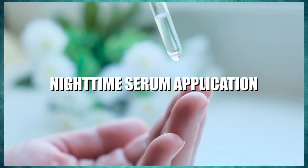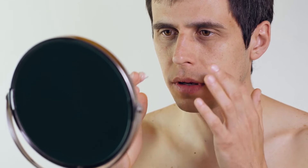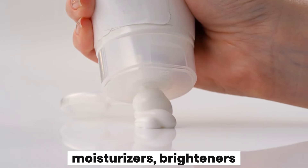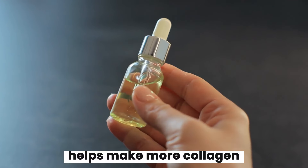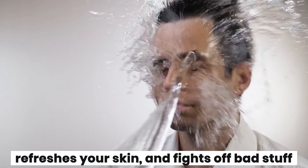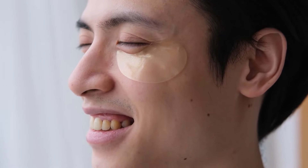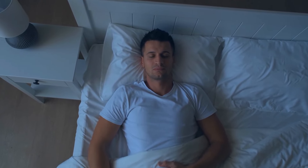Nighttime serum application. Using a nighttime serum is a strong addition to your skincare routine. After washing your face, putting on a potent serum before bed lets your skin soak up helpful ingredients while you sleep. These serums contain moisturizers, brighteners, or anti-aging ingredients. While you're sleeping, the serum helps stimulate collagen production, refreshes your skin, and fights off damage. Regular use makes your skin smoother, more even, and glowy, keeping it healthy in the long run — and it only takes a few extra moments each night.